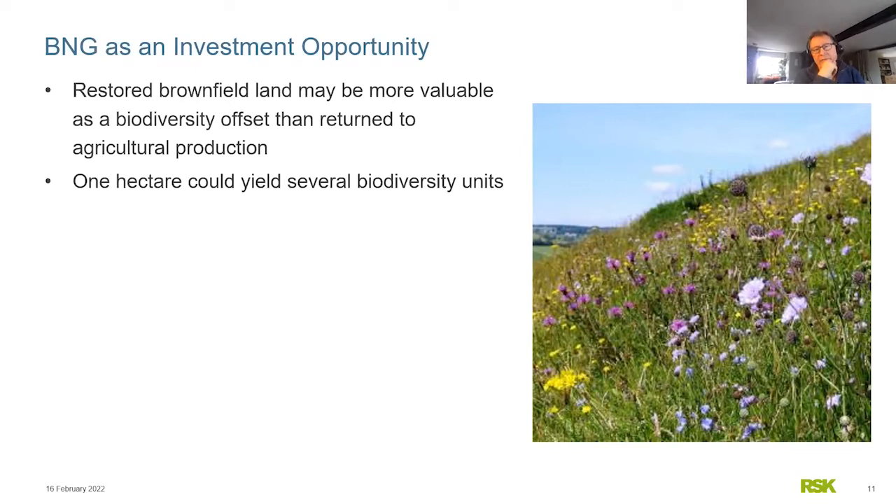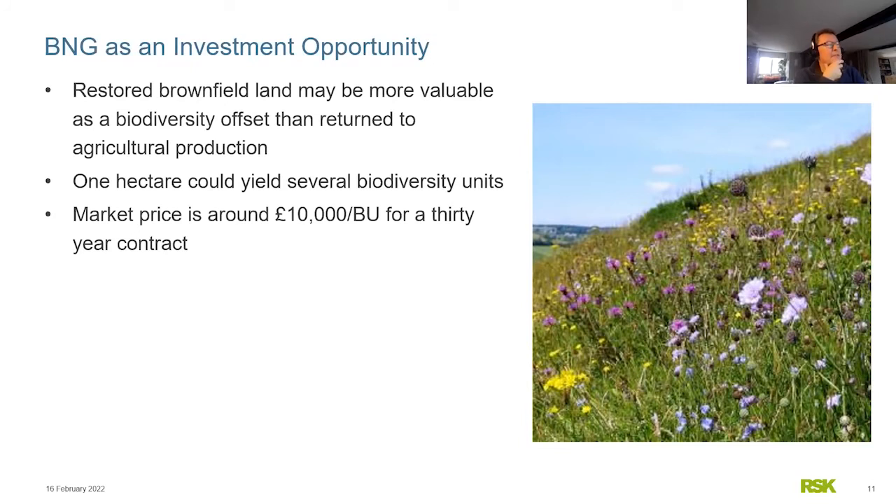BNG is an investment opportunity, not necessarily a massive constraint. Just one hectare of land, if you create really nice habitat, can yield maybe 10 to 20 biodiversity units. Given the market price for a biodiversity unit is around £10,000 — possibly more — that multiplies up significantly. If you've got one hectare and turn it from something really poor like arable land into really nice grassland, that's worth around £100,000 over 30 years. It is a potentially income-producing land use that's also really good for the environment.